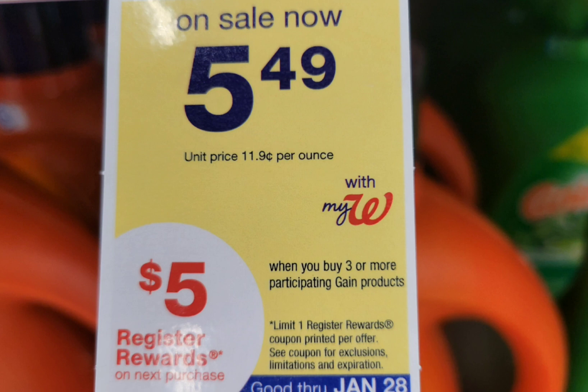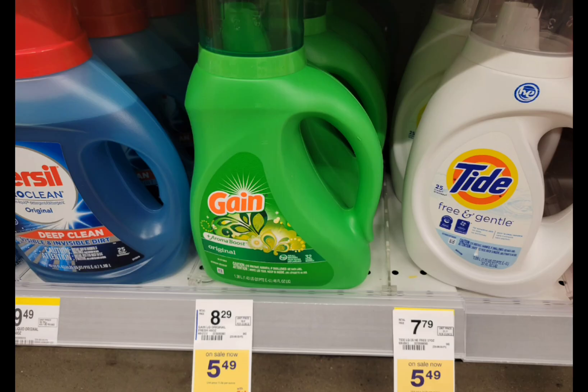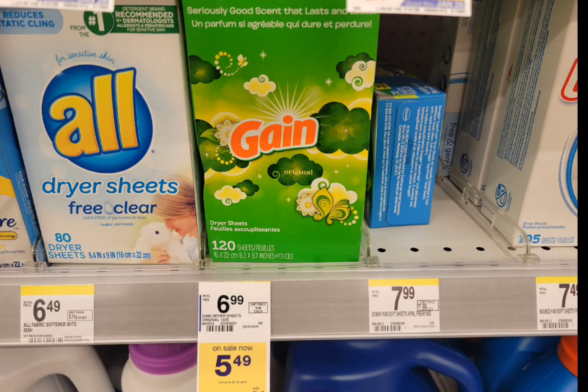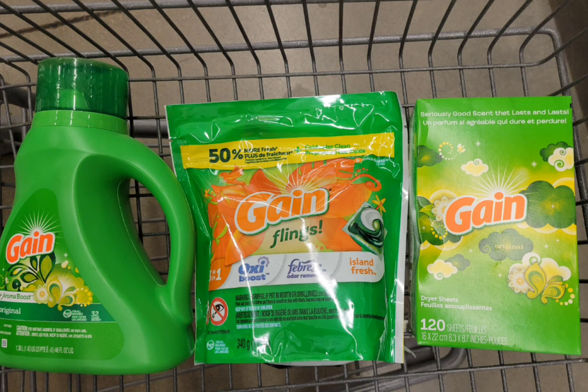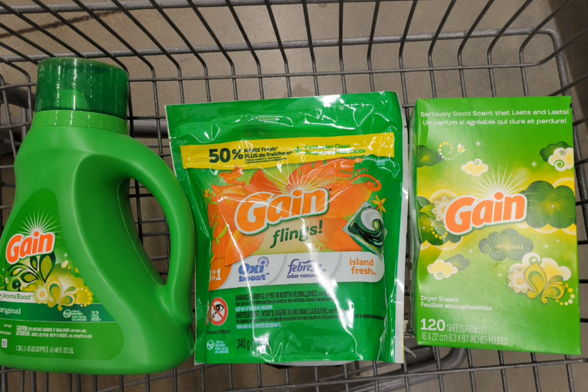Another deal is for laundry care, on sale for $5.49. When you buy 3, you get a $5 register reward. I grabbed one Gain Flings at $5.49, one Gain liquid at $5.49, and one Gain sheets at $5.49. Total for 3 is $16.47. Use the $1 digital coupon for the Gain liquid, $1 for the Gain Flings, and $1 for the Gain sheets. After those 3 coupons, pay $13.47 and get back the $5 register reward. The final cost is $8.47 for all 3, or $2.82 each. If you have the spend $20 or spend $22 get $5 or $6 Walgreens cash digital booster, pair it with the Colgate to make this really, really cheap.